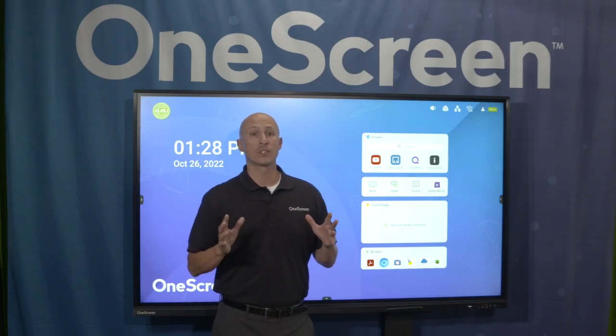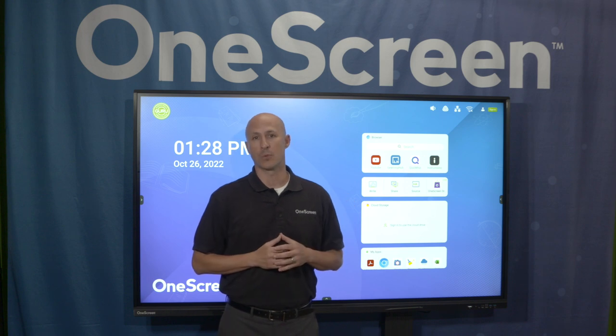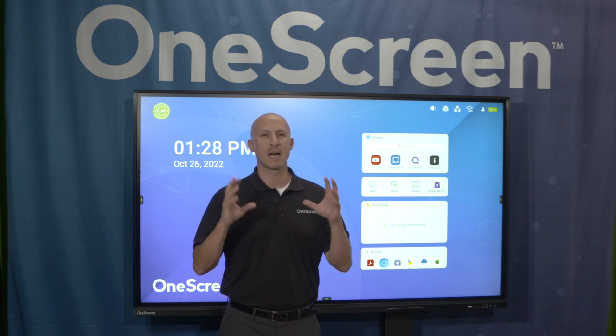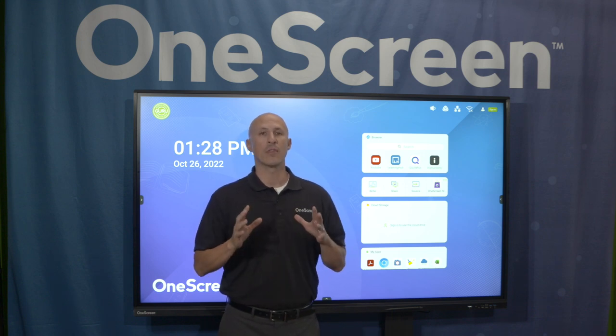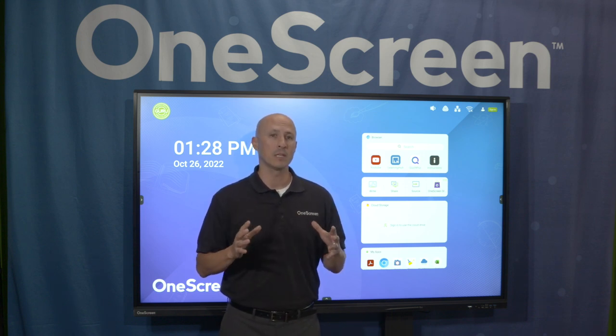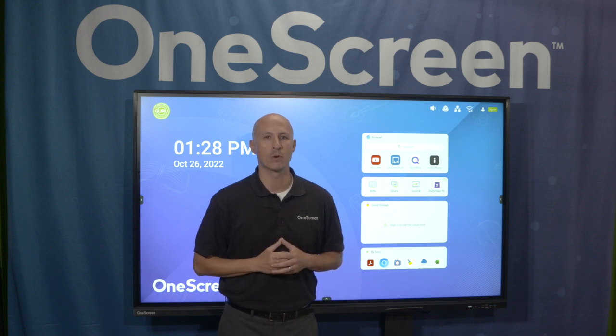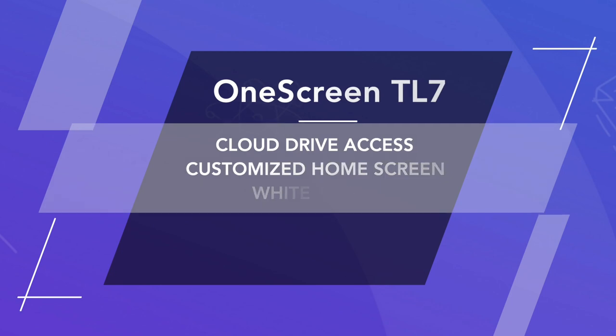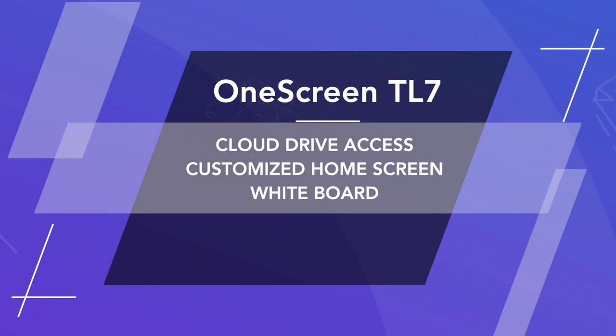Now let's talk about how One Screen just fits right into your teacher's workflow. I'm going to show you how in a matter of minutes, teachers can feel confident that One Screen makes sense, works the way they do with the tools they already use, and ultimately helps them get back more time for teaching. The building blocks include three components: access to their cloud drive, a customized home screen with shortcuts to their preferred tools, and an easy and helpful whiteboard.